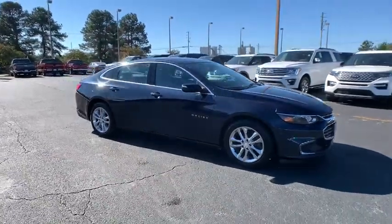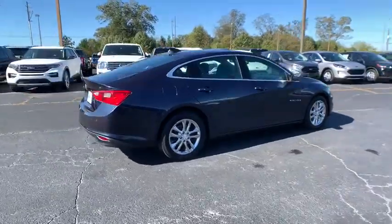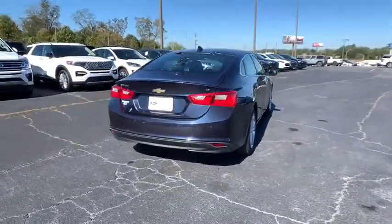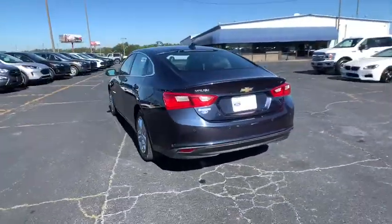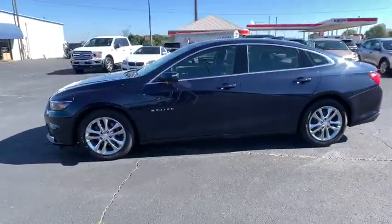Come test drive the 2016 Chevrolet Malibu — a combination of performance and fuel economy. The Malibu is a great commuting car. This vehicle has less than 40,000 miles. Here are some of this vehicle's great options.